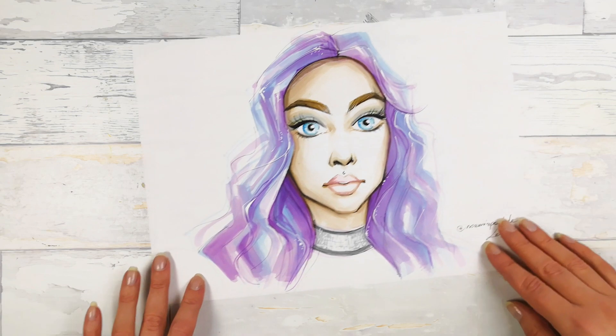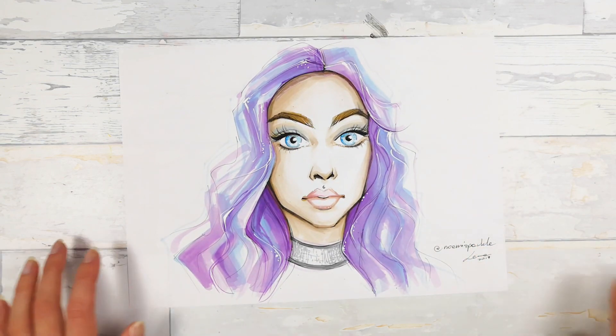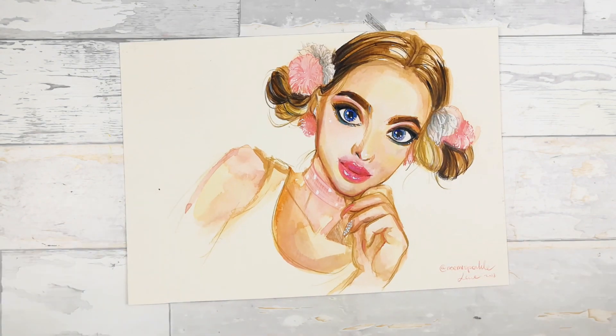This is a girl from Instagram who also has a YouTube channel — it's Noemi Sparkle, which I love to draw, and as you can see this is also her. I'll leave a link in the description box to her Instagram because I think she's pretty inspirational.